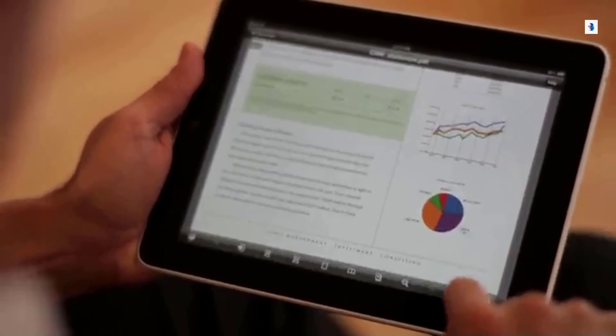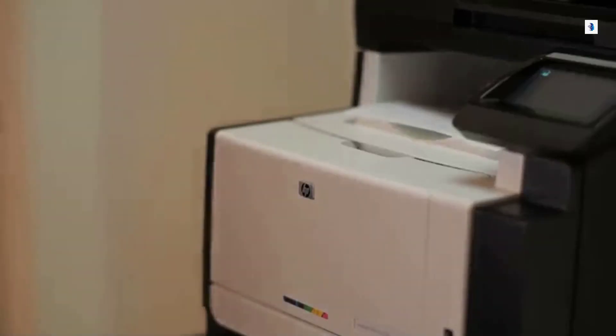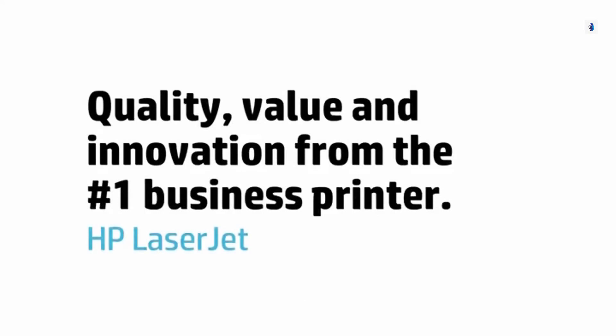When you want to print on your iPhone, iPad, or iPod Touch, Apple's AirPrint offers simple, one-touch printing. All of this adds up to easier printing, whether you're at home or on the go — only from HP.